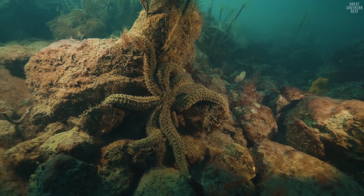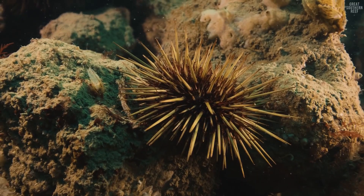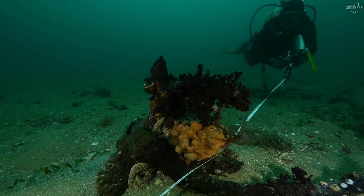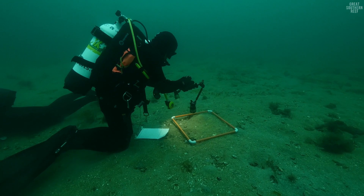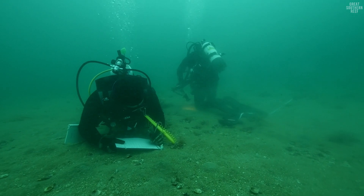At the moment the reefs are like a pimple on a pumpkin. There's two and a half hectares spread over two sites, but it's not much. We're looking to build another 20 hectares in the next three years, which will really start seeing some big differences.